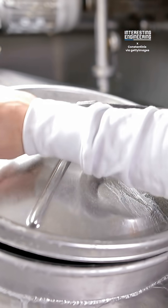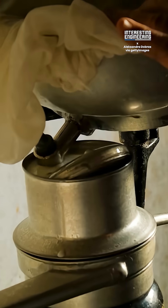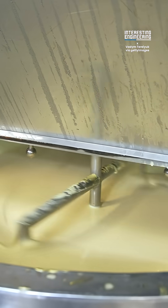By spinning the milk at high speeds, the heavier particles sink to the bottom of the container, while the lighter ones rise to the top. Any debris is further filtered through a clarifier. It then passes through a separator, which splits the cream from the skimmed milk.